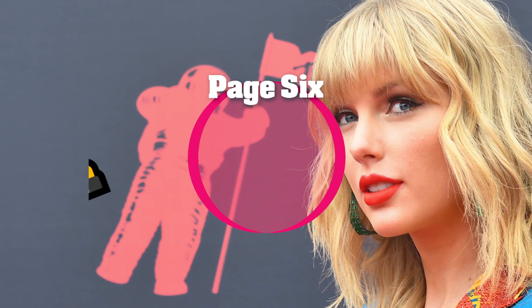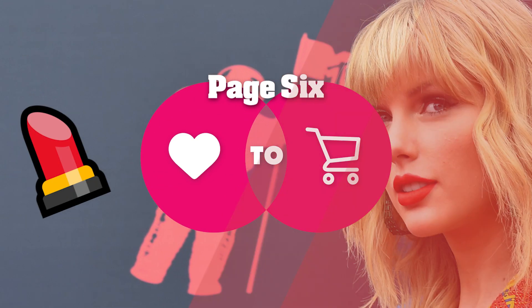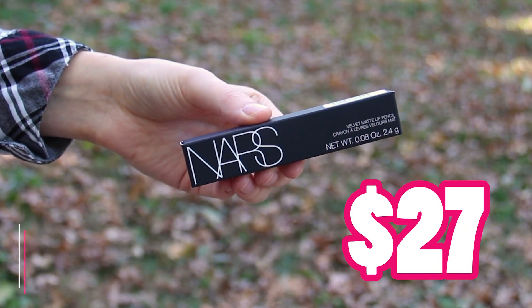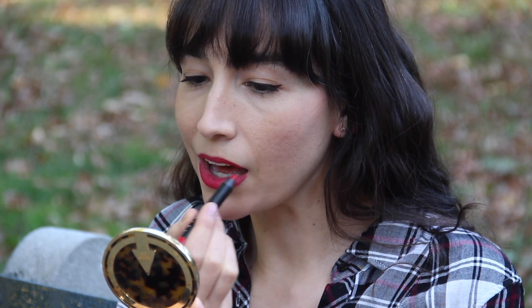Trust us, you're going to want to add to cart. So no discussion of Taylor's red lip obsession would be complete without a mention of NARS Dragon Girl. It's a shade I'm wearing right now, and Taylor name-checked it in a bunch of interviews. As far as red lipstick goes, one that really can't go wrong is Dragon Girl by NARS.